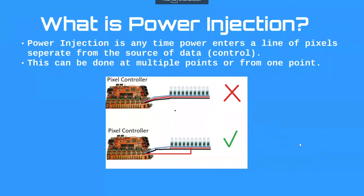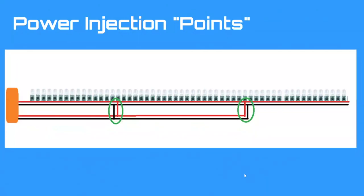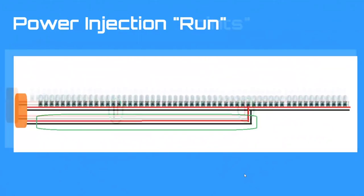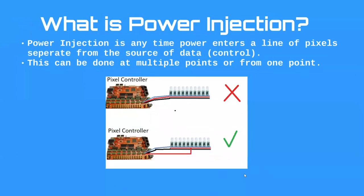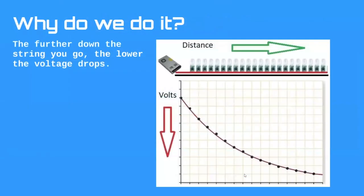Power injection is anytime power enters a line of pixels separate from the source of the data, and this can be done from multiple points or one point. Next term: power injection run — the length of wire that comes from your enclosure or power supply and runs parallel alongside your string of pixels until it gets to the power injection point. We're defining our basic terms: power injection, power injection run, power injection point.